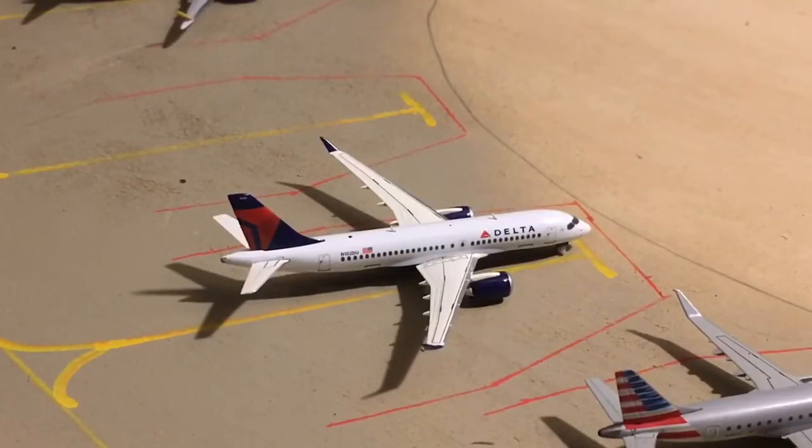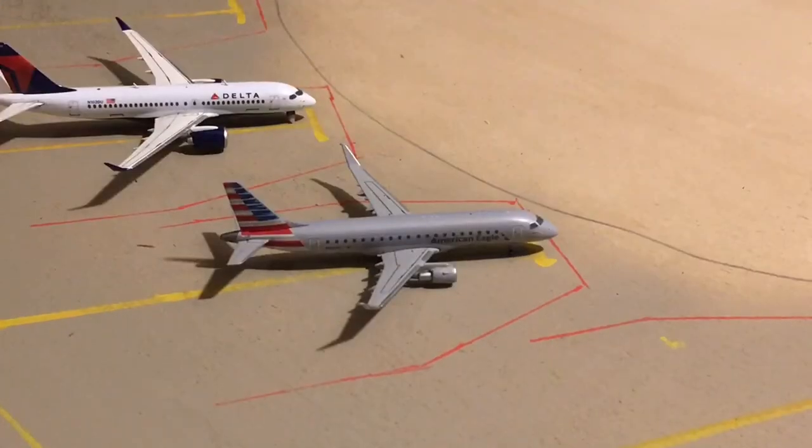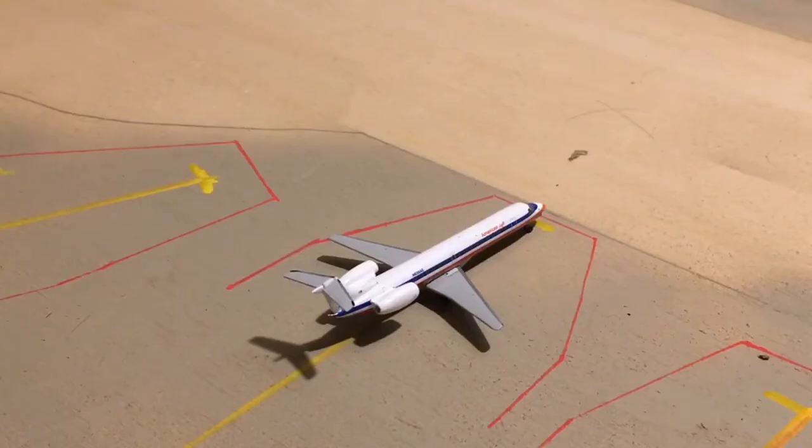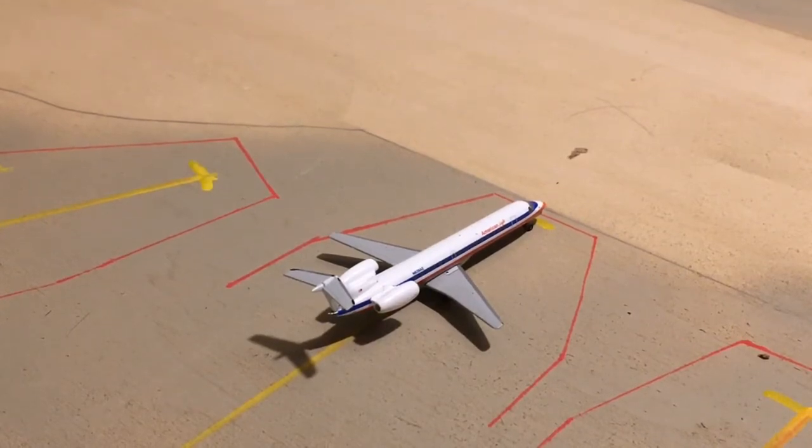Right in front of you is a Delta A220. He's going to be heading out to Detroit. Right next to the A220 is an American Eagle ERJ-175. He's going to be heading out to Charlotte. Here is an American Eagle ERJ-145. He's going to be heading out to Dallas-Fort Worth.